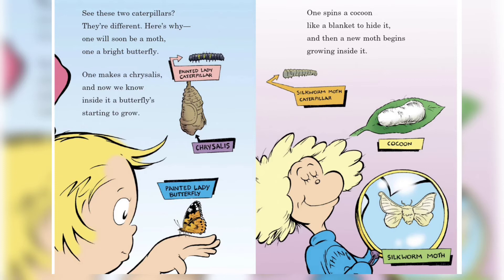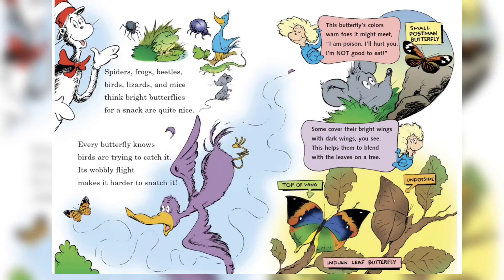See these two caterpillars — they're different, here's why: one will soon be a moth, one a bright butterfly. One makes a chrysalis, and now we know inside it a butterfly is starting to grow. One spins a cocoon like a blanket to hide it, and then a new moth begins growing inside it.